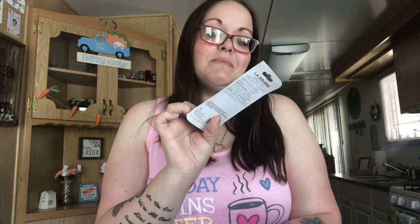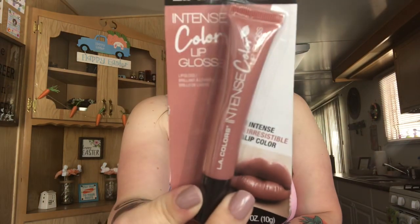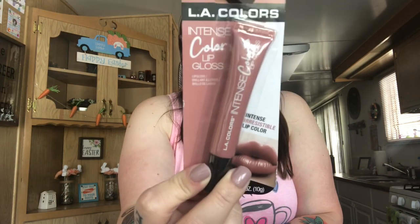I also saw Simply Jessica haul this lip gloss. I picked up the one called 'Dancer' — it's like a light nude-ish color — and I can't wait to try it.